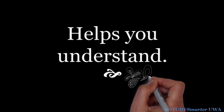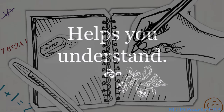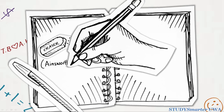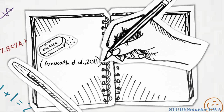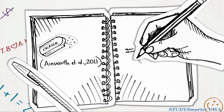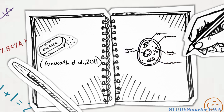Drawing also helps us learn, especially when we need to understand processes or abstract concepts. A study by Ainsworth et al. shows that by using drawing alongside writing and talking, students can improve their understanding of topics, particularly in the sciences. Try drawing diagrams and structures from memory to see how well you understand them, or draw a little sketch of a process to see how things fit together. It keeps you engaged and helps you to see where the gaps are in your understanding.